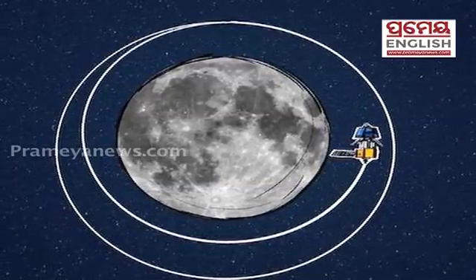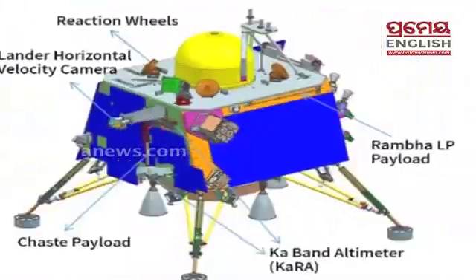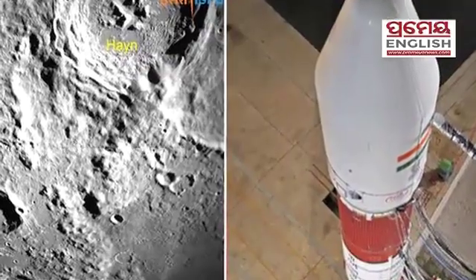Before that, let's look at how Chandrayaan-3 is different from Chandrayaan-2. Though the objectives of both missions are similar, these are the major differences between the two phases of India's moon mission.